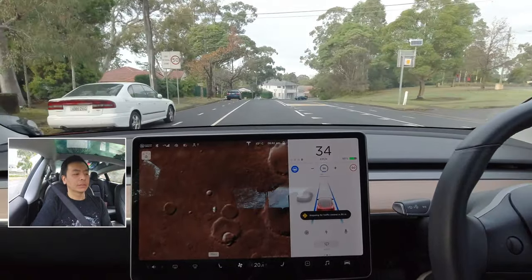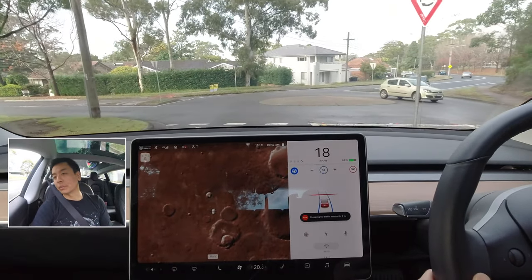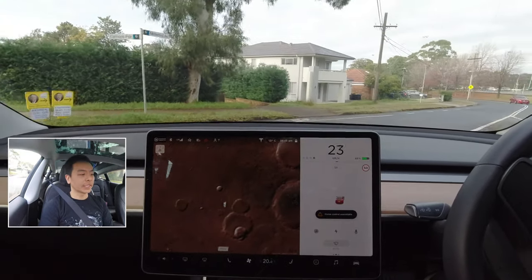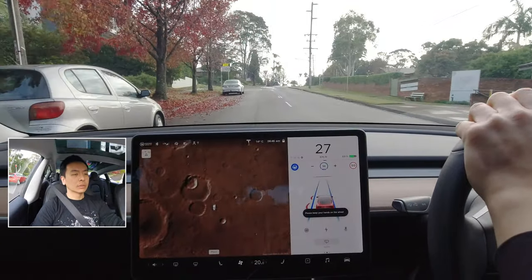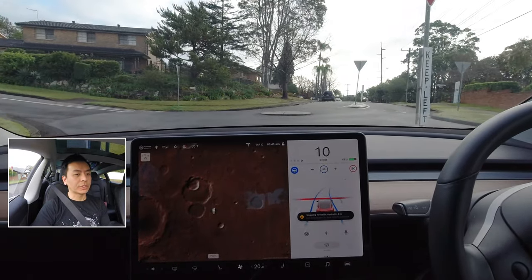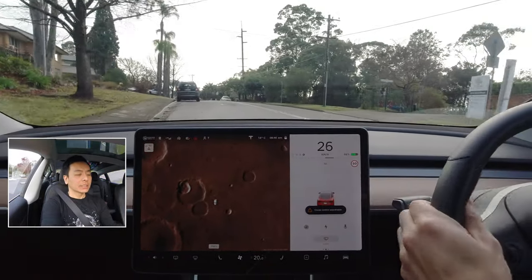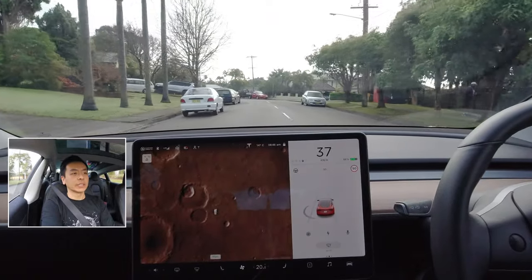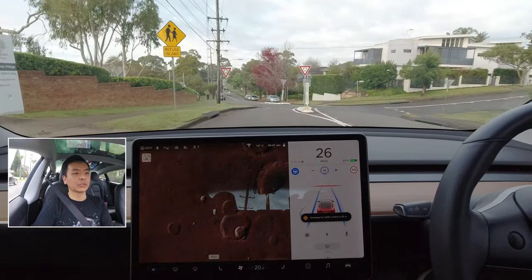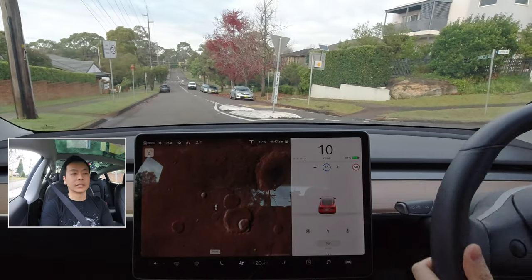Time to do some roundabout testing. Stopping for traffic control in 50 meters — that's very cool. It shows up as a roundabout, then a T intersection. It's stopping for me, which is nice. I tap the accelerator — it doesn't like the roundabout still. But it did stop for the roundabout, which is nice. Another roundabout test — stopping for traffic control. Use accelerator to keep going — and then it doesn't like it. But it at least picked it up this time. Hopefully the next update will actually take a roundabout properly. Let's see whether it picks up this roundabout — yes, it does. Stopping for traffic control. It's going to stop right at the line. I tap the accelerator but it was going to hit the side, so I just took over. That's fine.